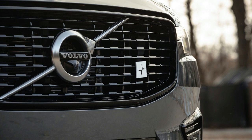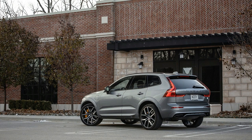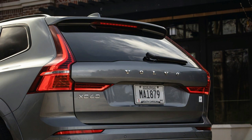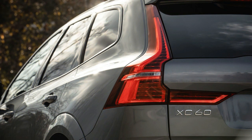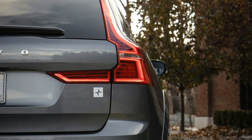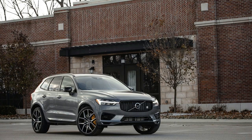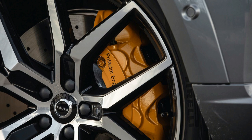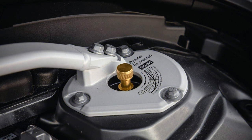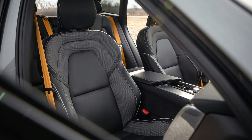Volvo treats safety as its primary mission, and it shows in the XC60. Based on both standard safety equipment and crash test scores, we award the XC60 an 8 out of 10 for safety. The IIHS gave the XC60 its top rating across all tested categories; NHTSA testing has not yet been completed. Standard active safety features include automatic emergency braking, lane departure warnings, and road-edge detection. Optional features include Pilot Assist — an adaptive cruise control system that can steer the vehicle autonomously for short distances on well-marked highways — plus blind-spot monitoring and a surround-view camera system. Despite thick pillars, the XC60's upright profile offers excellent sightlines all around.